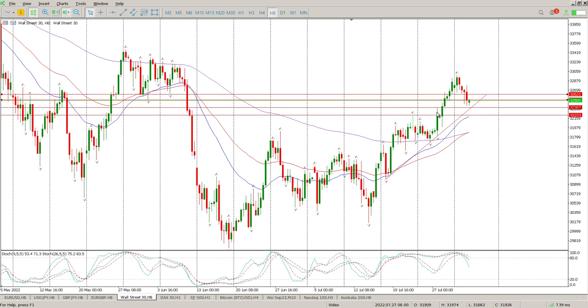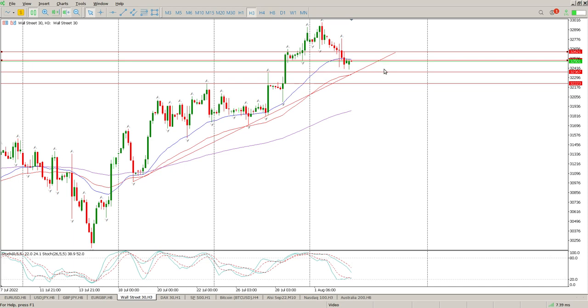You can see that strong consolidation followed by a strong move up. Is this just a retracement looking for support for a bounce up? That's kind of my view here, so we need to get to some form of structure.